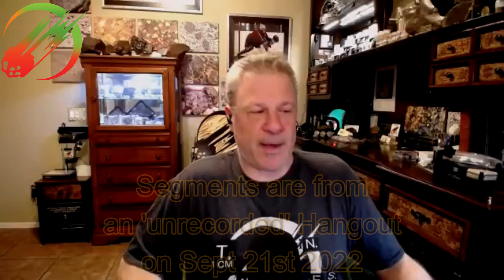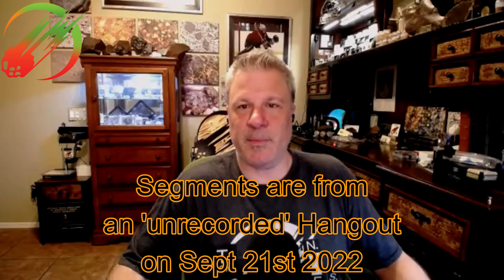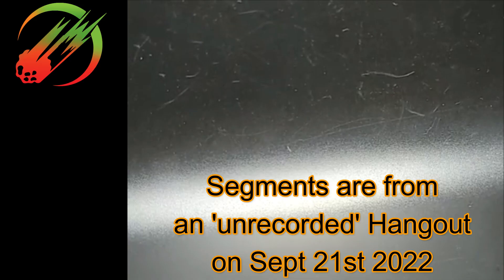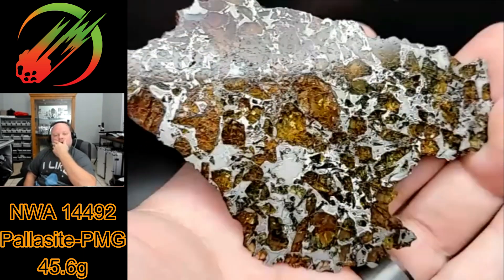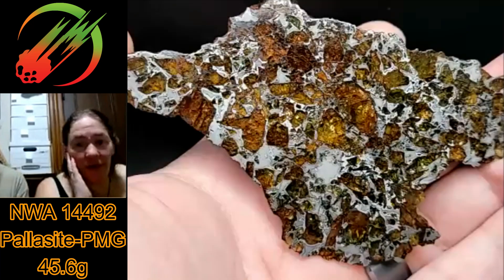We're doing an unrecorded hangout right now and I have some really cool new meteorites, so I figured I'd hit the record button and put a little segment on YouTube. Hope you guys enjoy. All right, this first one is NWA 14492. Wow, are you kidding? That's impressive — I have to zoom out.